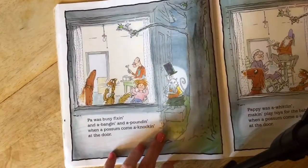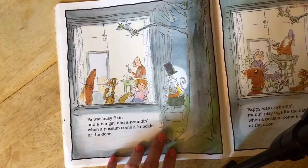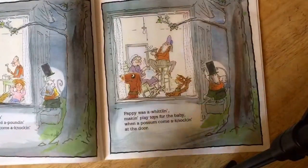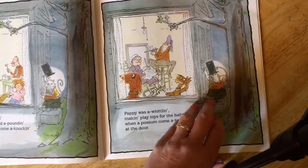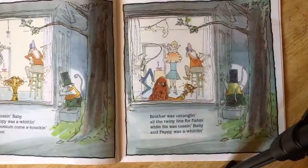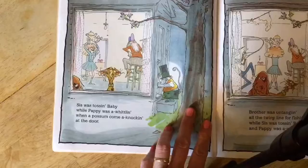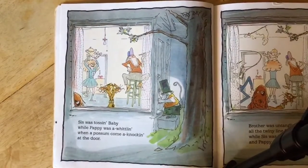Pa was busy fixing in a banging and a pounding when a possum come a knocking on the door. Pappy was a whittling making play toys for the baby when a possum come a knocking at the door. Sis was tossing baby while pappy was a whittling when a possum come a knocking at the door.